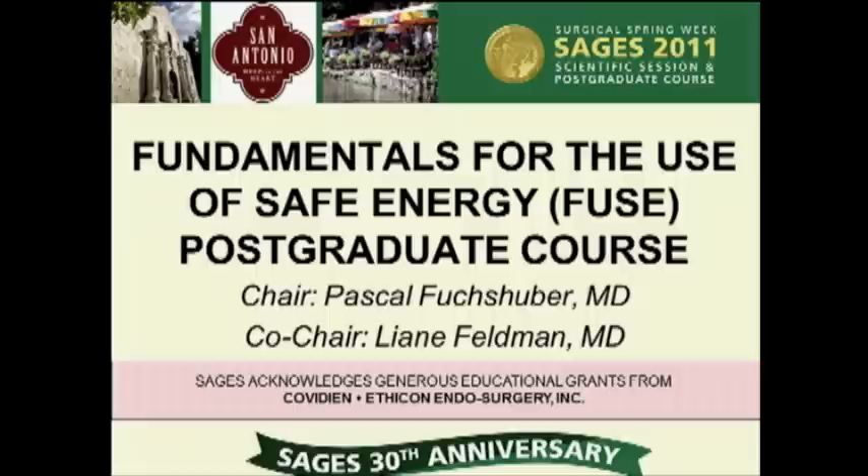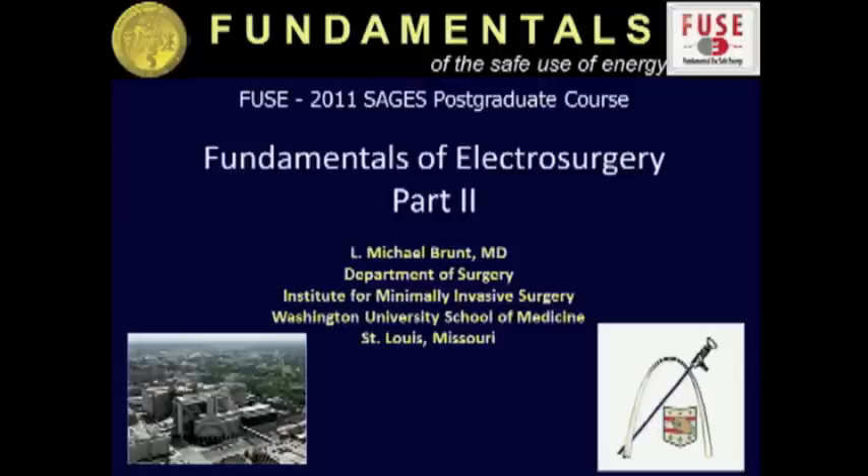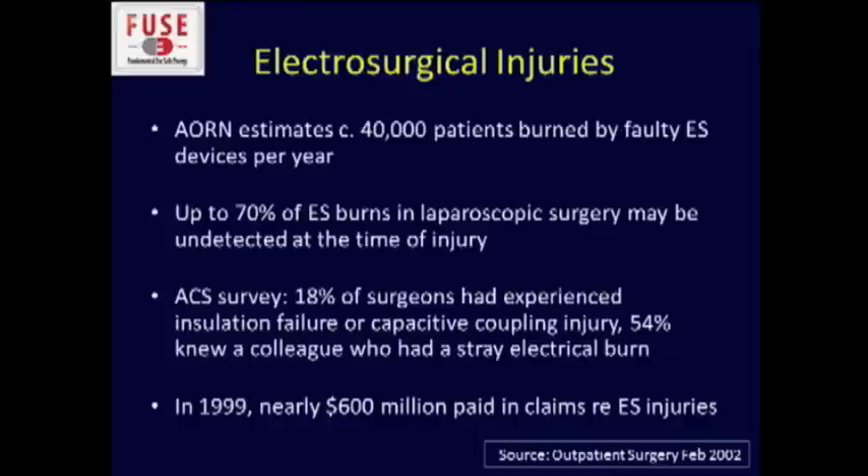Our next speaker is Mike Runt, and he will complete the Fundamentals, Part 2. Thanks very much. I'd like to acknowledge Steve Schweitzberg and Dan Jones for their vision for this FUSE program, and also the hard work of Pascal and Leanne to bring this program together with you. These are my disclosures.